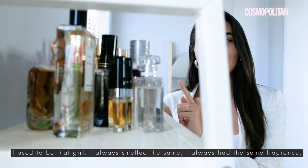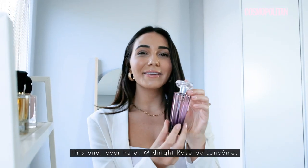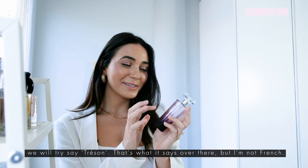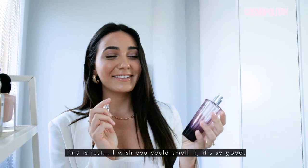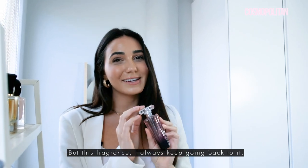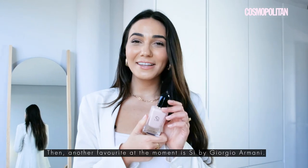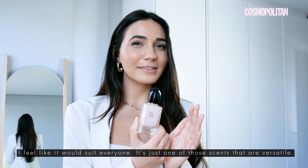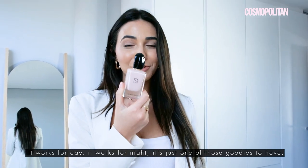I used to be that girl — I always smelled the same, I always had the same fragrance, and I'm still happy with that. This one over here is Midnight Rose by Lancôme, and Trésor — that's what it says over there, but I'm not French, I wish I was! It smells divine — I wish you could smell it, it's so good. I always end up going back to it. You can see, shame, she's finished. Another favourite at the moment is Sì by Giorgio Armani. This is a beautiful scent — I feel like it would suit everyone. It's versatile; it works for day, it works for night. It's just one of those goodies to have.